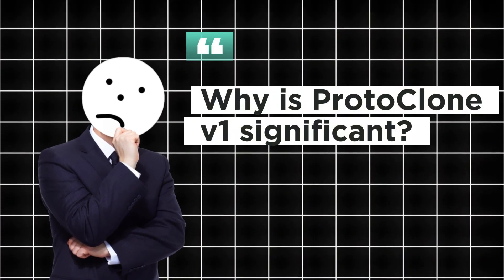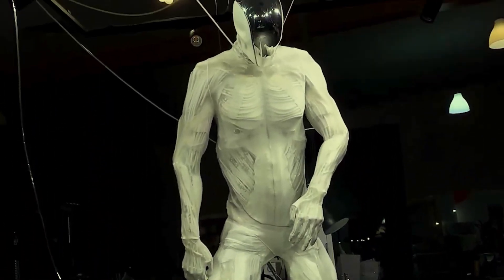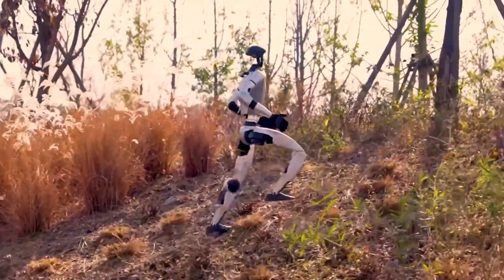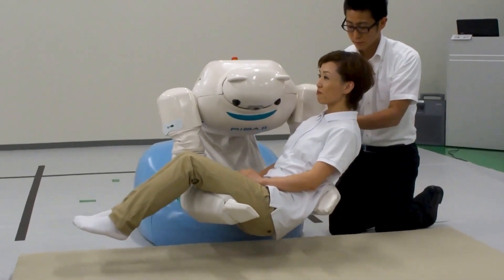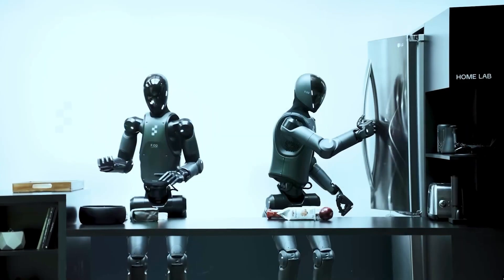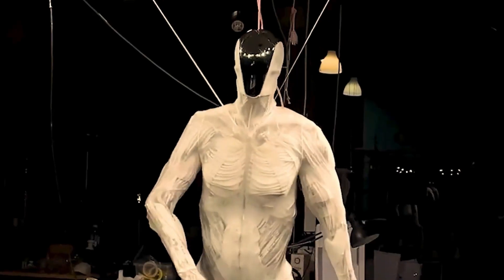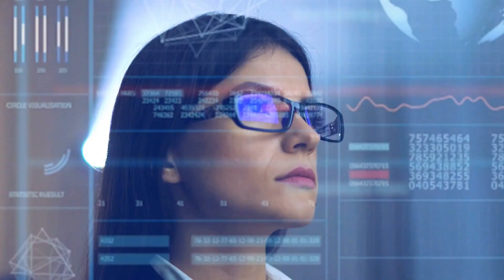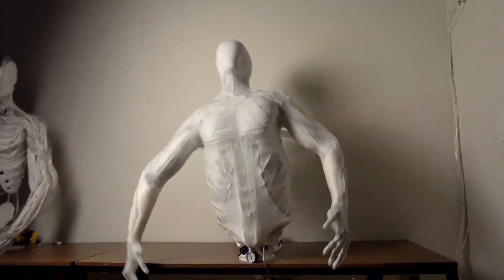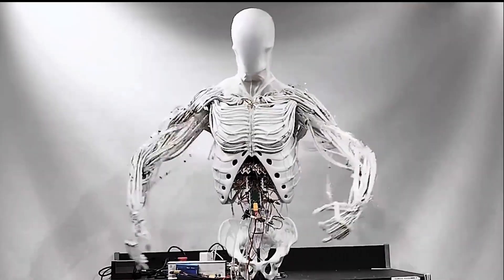So why does Proto-Clone V1 matter? Sure, it's impressive technology, but it represents something even bigger. This robot signals a shift in how we think about automation. It's not about replacing people — it's about enhancing our abilities and creating new opportunities in industries like healthcare, manufacturing, and even space exploration. Proto-Clone V1 could take on tasks that are too dangerous or repetitive for humans, allowing us to focus on creativity, problem-solving, and innovation. It's a tool, a partner, and a preview of a future where humans and robots work side-by-side.